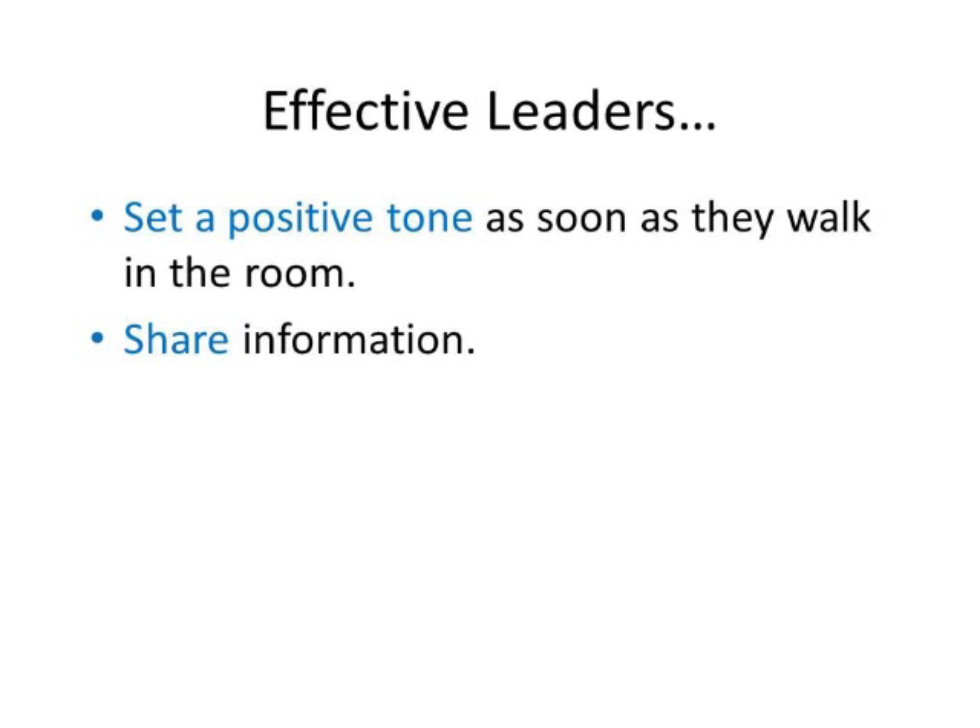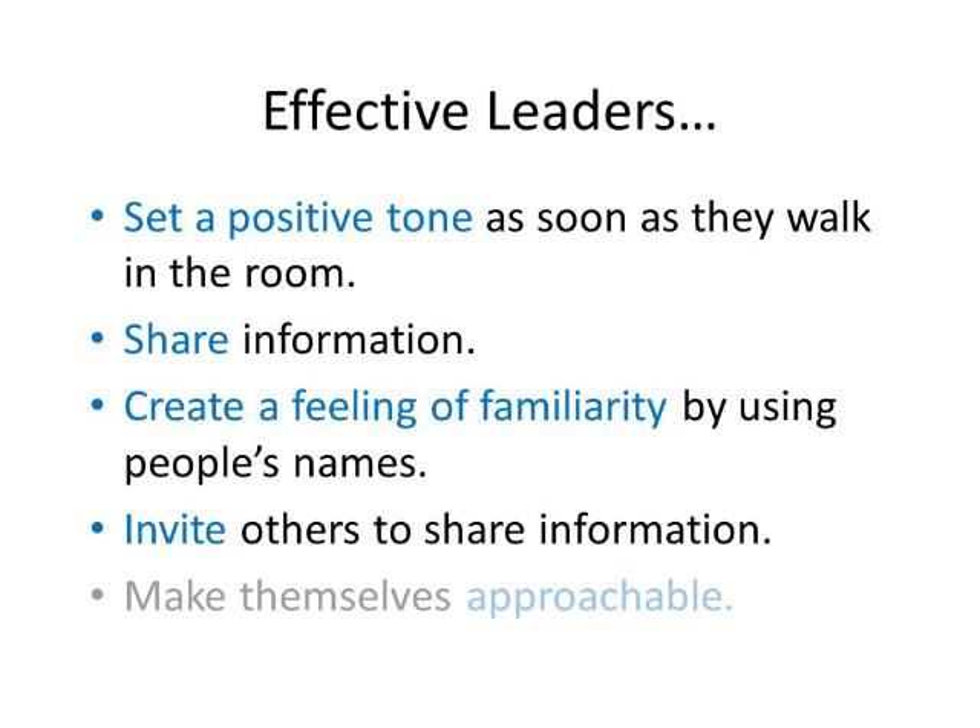What are they doing? One is they want everybody to be clear on the plan, but the second piece is a social process of team formation — that inherent hierarchy or power distance, they're actively working to lower or flatten it. So what do effective leaders do? They set a positive active tone every time, they share information, they create familiarity, they continuously invite people into the conversation, and they make themselves approachable, because effective leaders are always approachable.